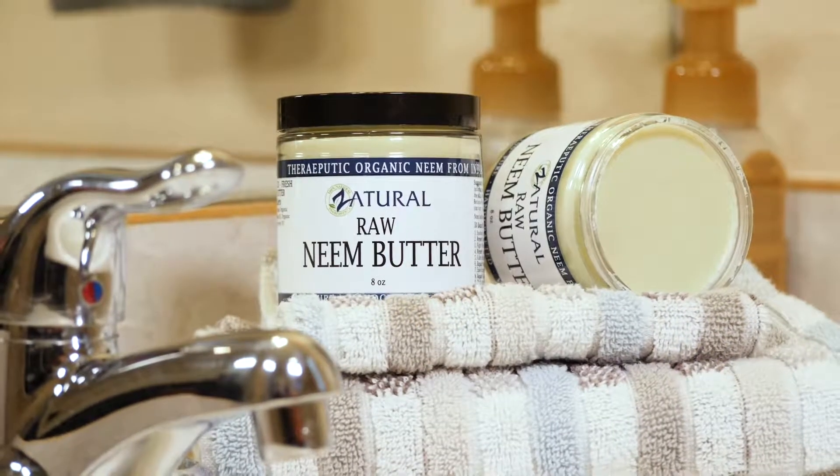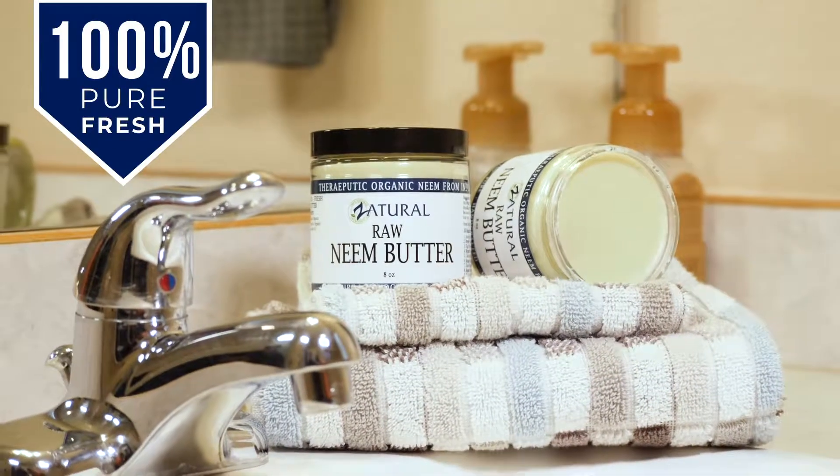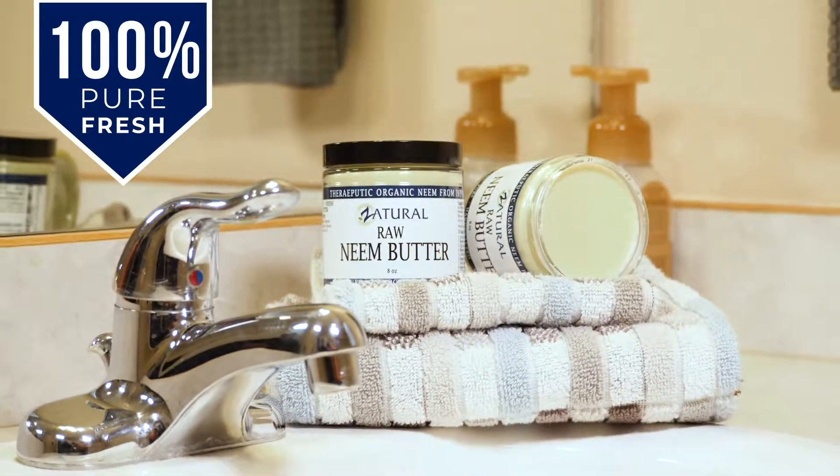Award-winning handcrafted Zatural Neem Butter — 100% pure, fresh, and the most therapeutic skin butter available.